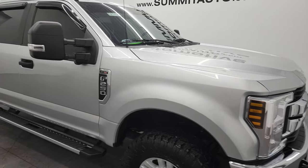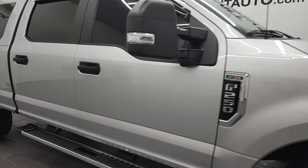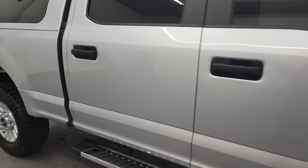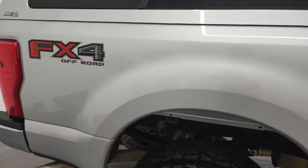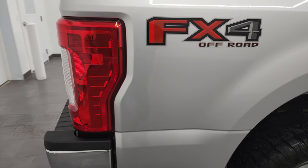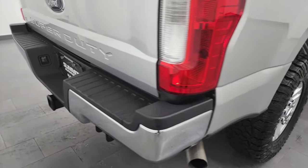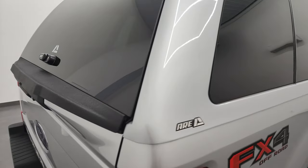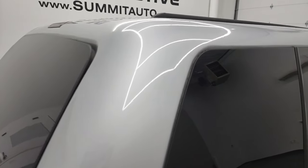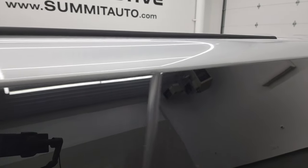Now as you go down this side of this 2019 Ford F-250, take note of how clean the body is — how reflective and mirror-like that paint is. I take these HD videos so if you are far away or even if you're close by and you just cannot make the trip down but you're still interested in purchasing the truck, you can see the truck, hear the truck, and have confidence in the vehicle that you're looking at before you even get here.